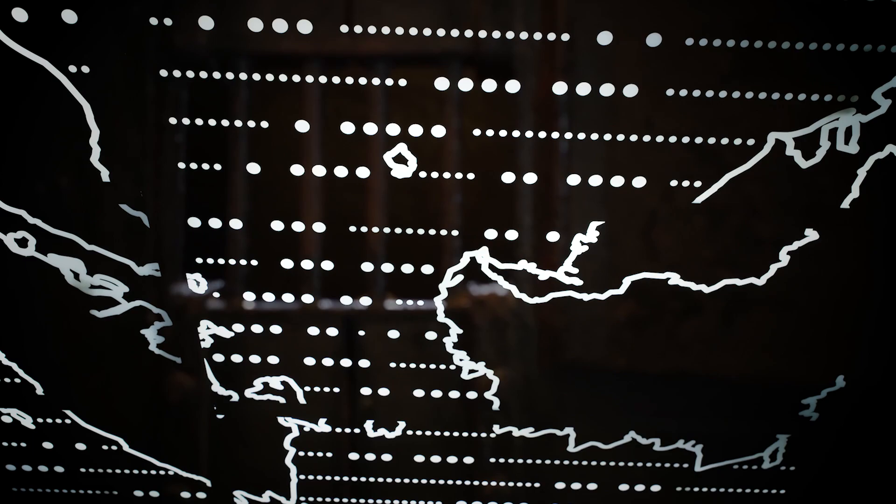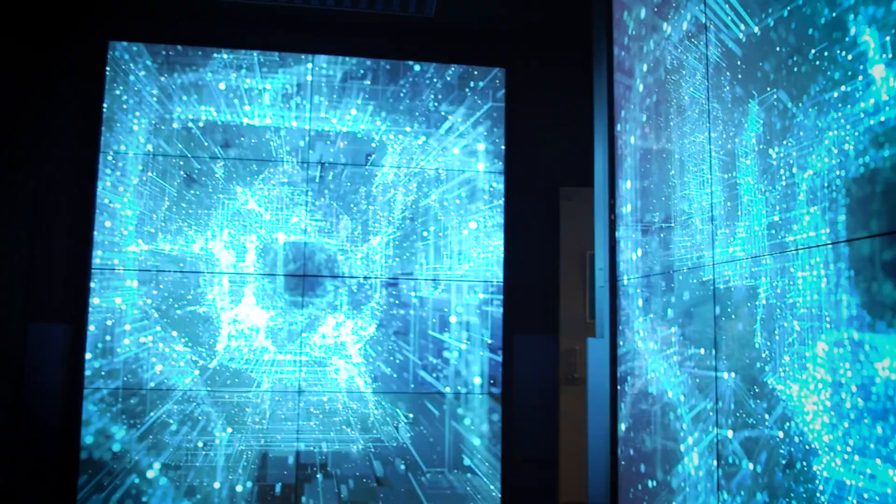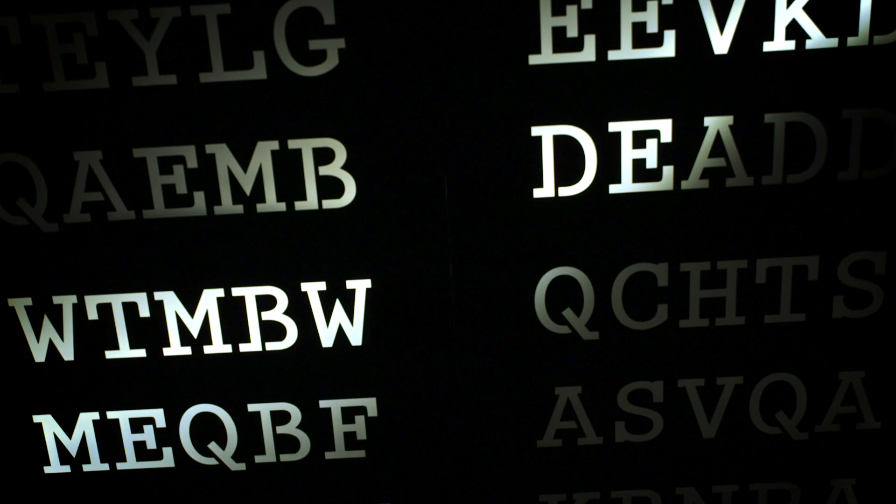Binary code covers the ceiling in an area of the museum that focuses on cyber defense, digital footprints, and artificial intelligence. And at the very end of the museum, the ceiling is letter after letter of cipher, just waiting for someone to decode it.